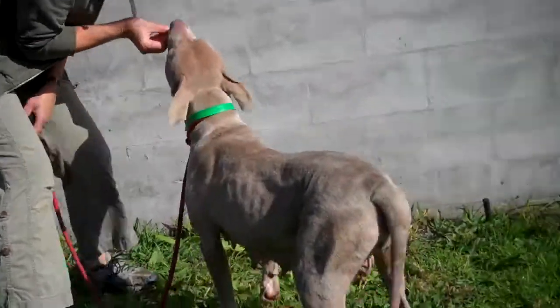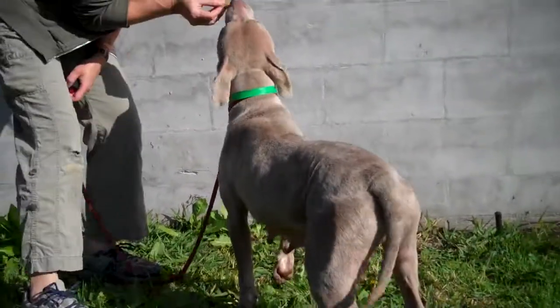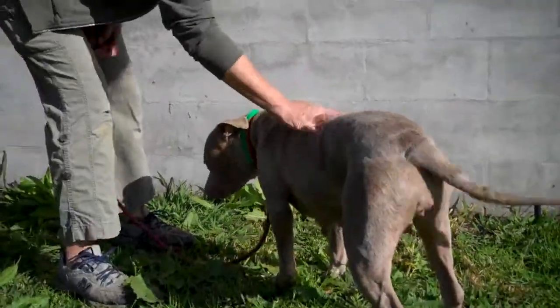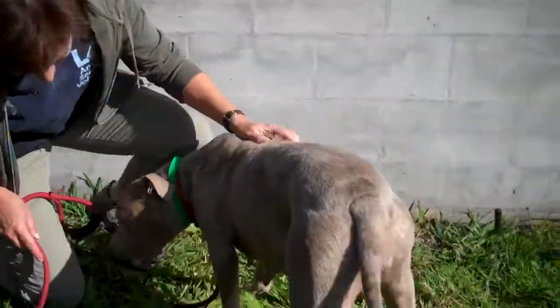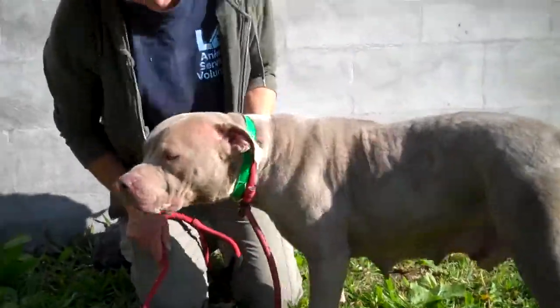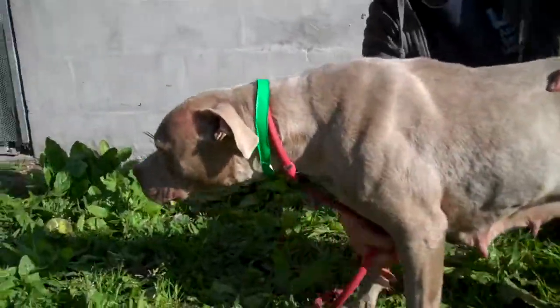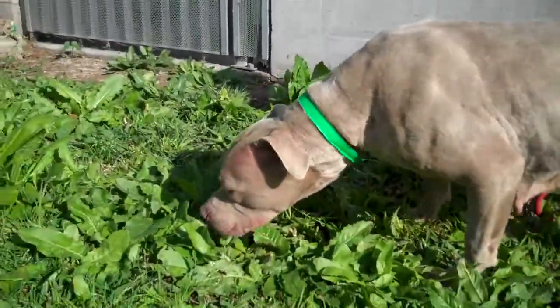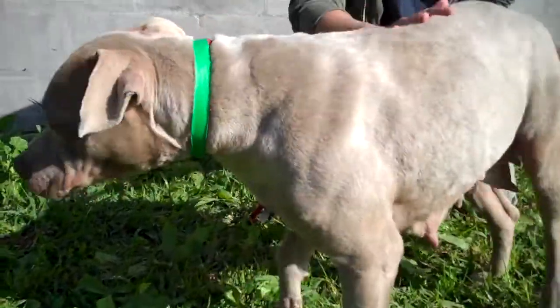Meet Lily at North Central Shelter. Lily's ID is A1443919. She was learning to sit — she did a good job for us earlier. Lily is a beautiful female, gray, even though she's almost more like a fawn-colored pit bull.